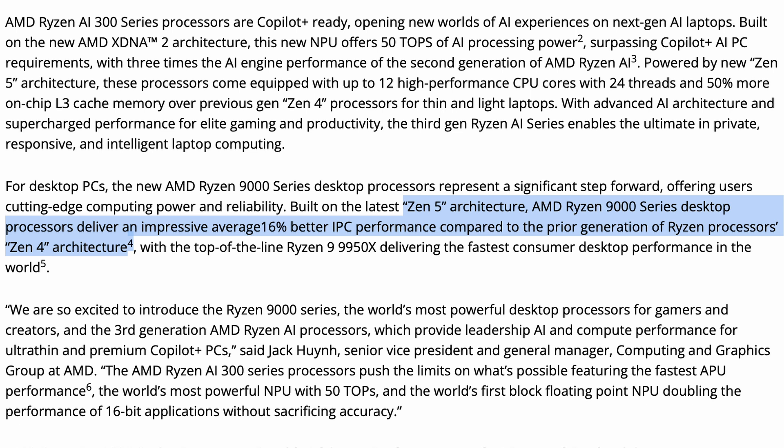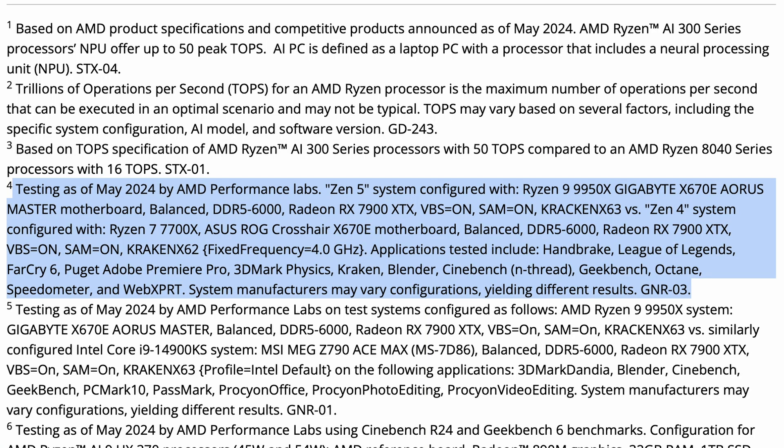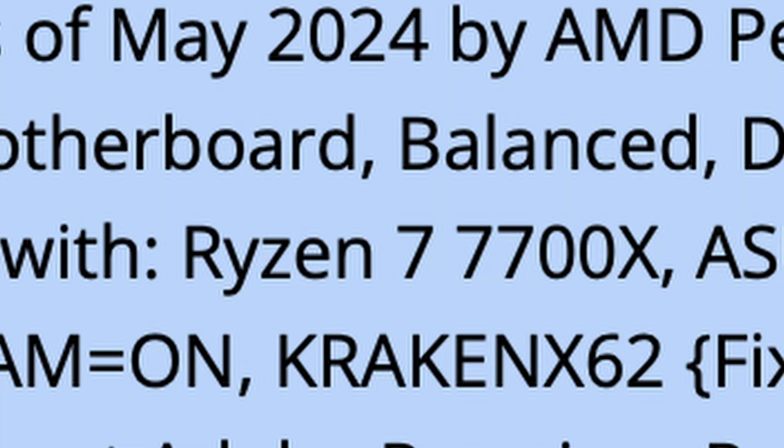Always look out for these footnotes whenever you're reading press releases. If we scroll down to the bottom of the press release, we find footnote number 4. We can see that both the Zen 5 and Zen 4 systems are being tested using DDR5 6000 memory — that's fine — but crucially, we can see that the Zen 4 CPU they're putting up against their 16-core 9950X Zen 5 system is just a 7700X.